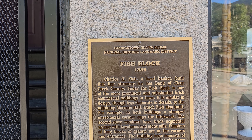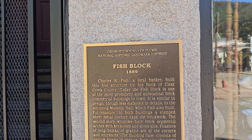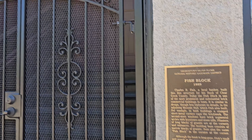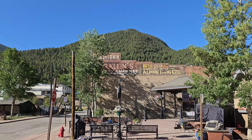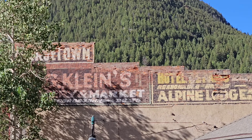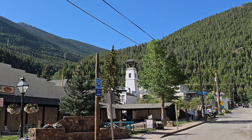Oh — Charles R. Fish. A local banker built a bank on this corner. So that's interesting. Check out that across the street — that's a neat old structure.